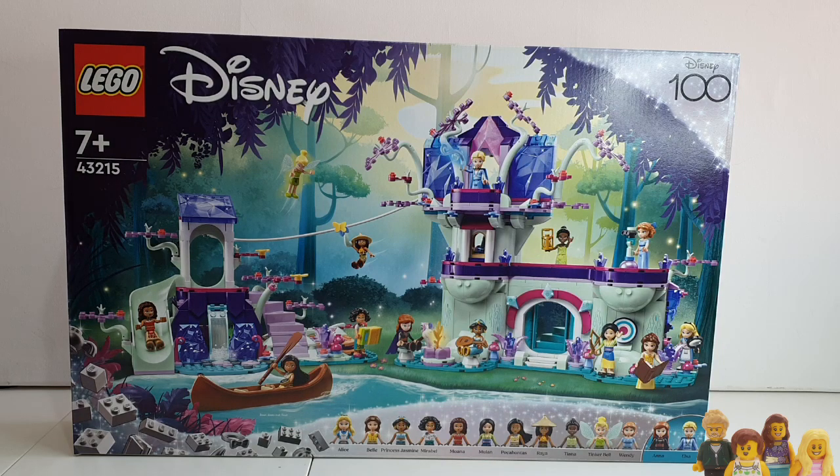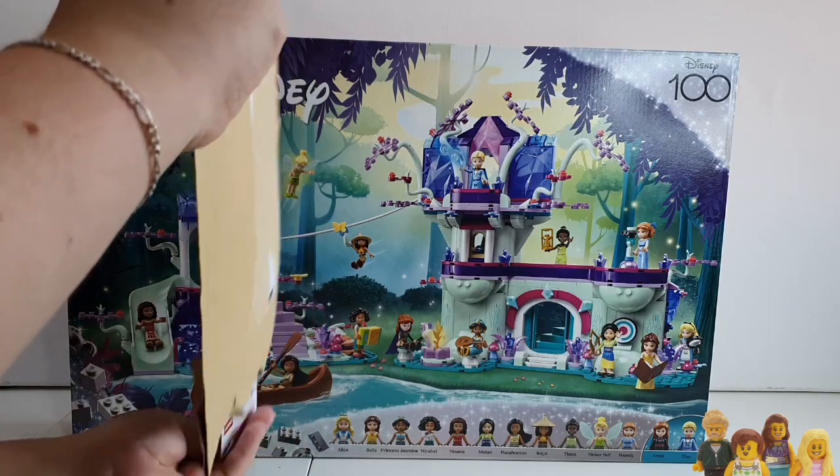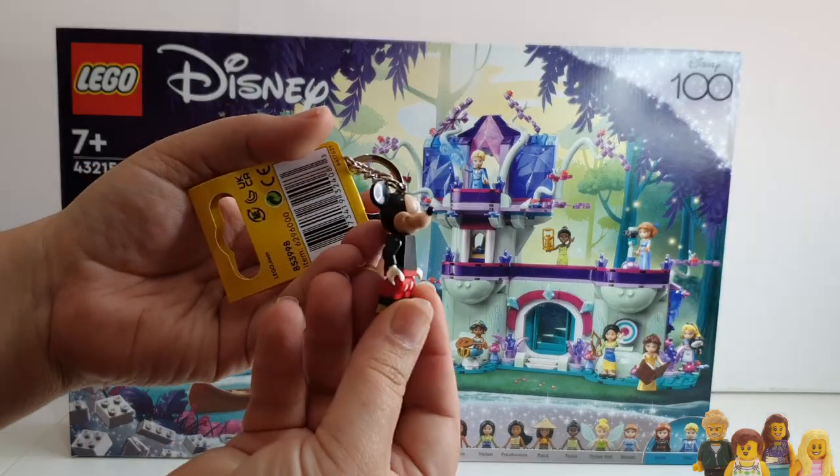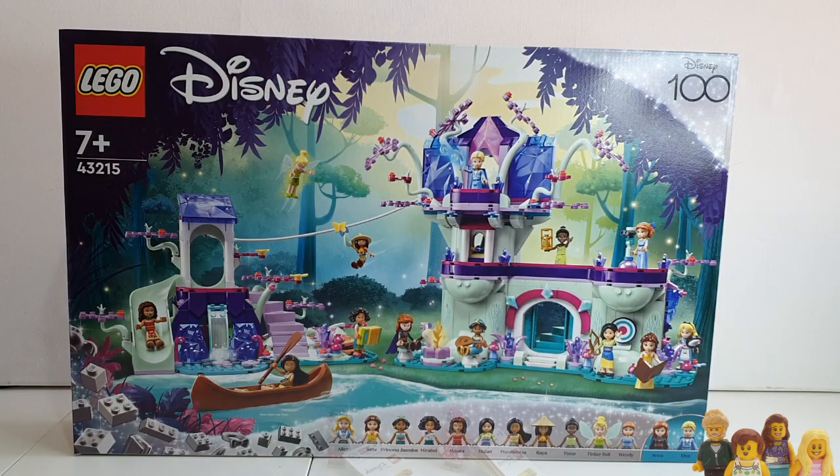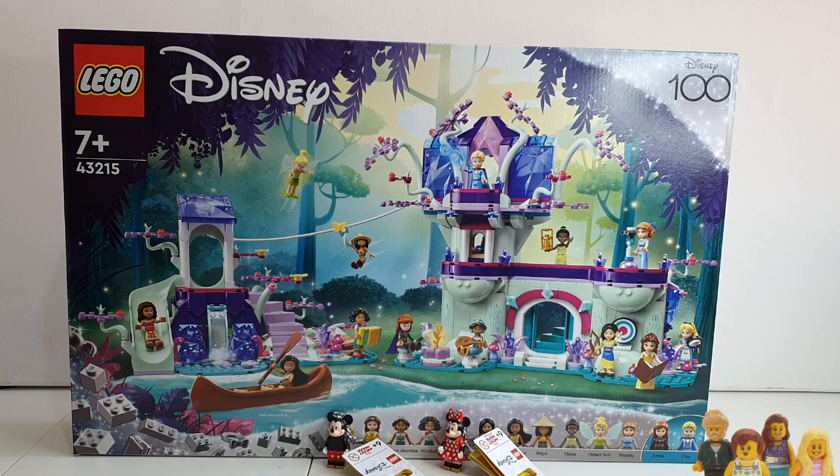There's a second part to this story, which requires me to open the second package. We've got a Mickey Mouse keychain and a Minnie Mouse keychain. Now I didn't buy those keychains — I personally don't see the point of keychains; I don't want something that bulky on my keyrings. I actually ordered this in order to get a gift with purchase, the flowerpot botanical set, because Ian really really wanted that set. So I followed up the order when it hadn't arrived after a couple of weeks — why hadn't I got my gift with purchase?